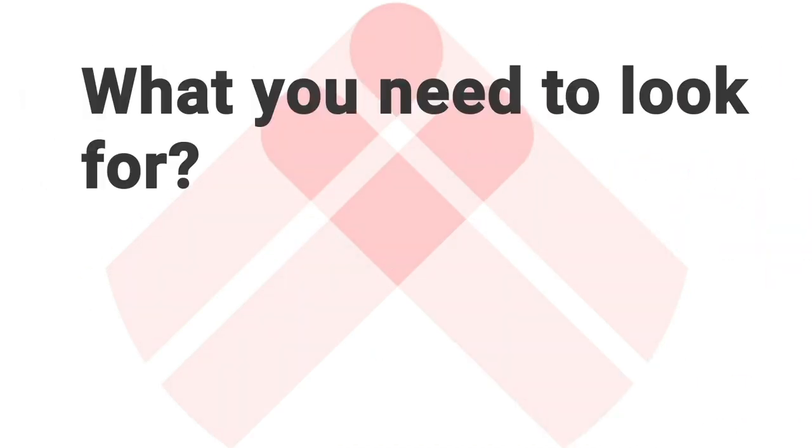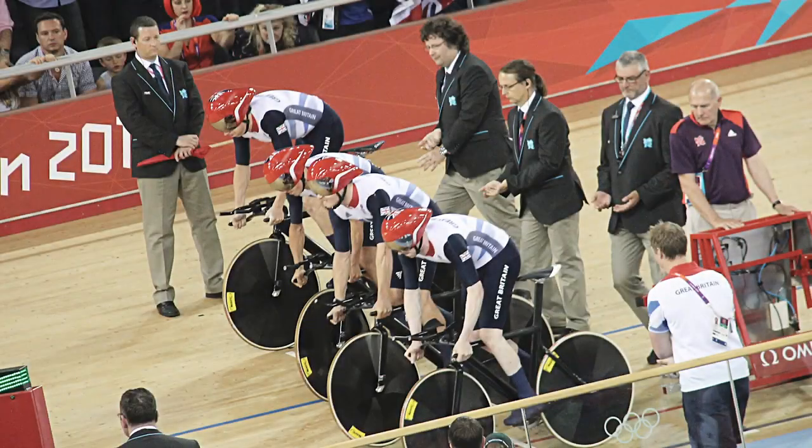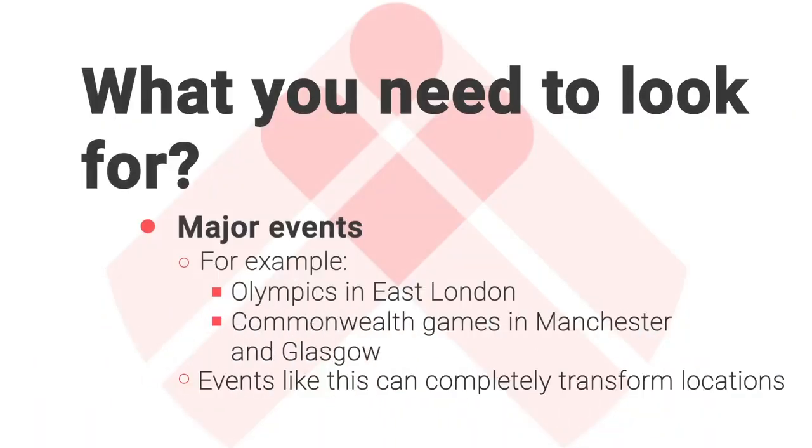Major events can also transform an area. You only have to look at East London and the impact the Olympics had there. The Commonwealth Games going to places like Manchester and Glasgow have completely transformed what those areas were like before to what they are now. Major events don't come around very often, but if they do, you should give them attention because other people will if you don't.